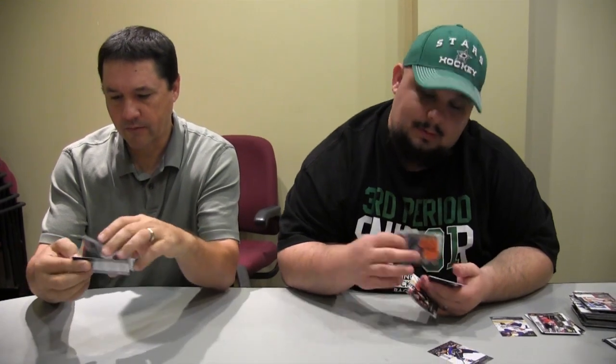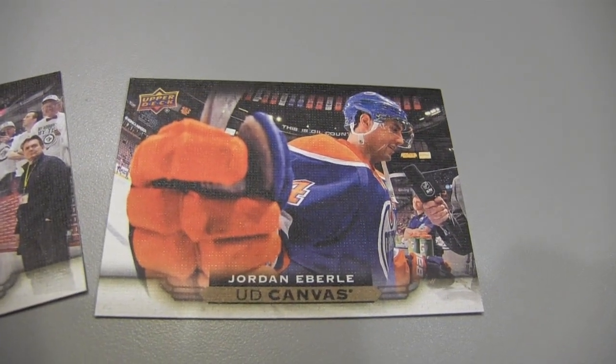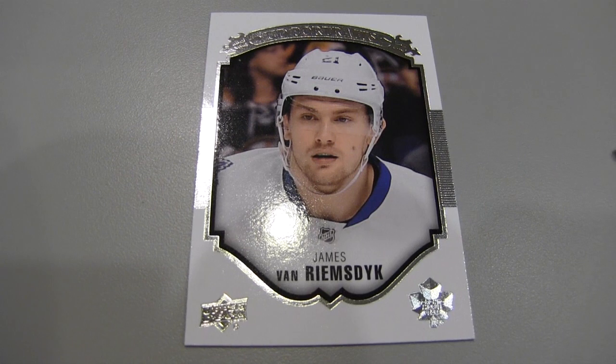I've got an insert. The photography is really awesome — looking through the photography here. Every canvas. James Van Riemsdyk. That was my last pack. Beauty Portraits. Those portraits are kind of cool looking. Very awesome.